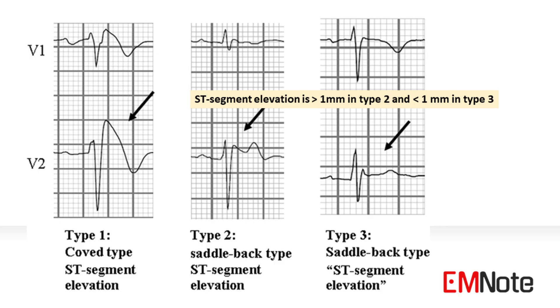This leads to two particularly concerning arrhythmias. First, polymorphic ventricular tachycardia, or VT. This rhythm can quickly spiral into the second and more fatal one, ventricular fibrillation, or VF. VF is what causes sudden cardiac death, because the heart's lower chambers just quiver instead of pumping blood.